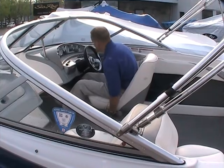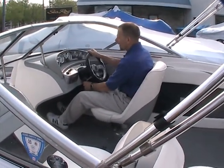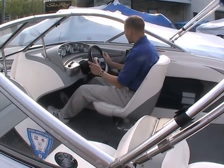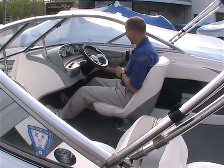You can see here that the boat has a tilt steering wheel. The gauges and instrumentation are very clean and very well maintained — nice driving position. You even have a 12-volt receptacle located right here.